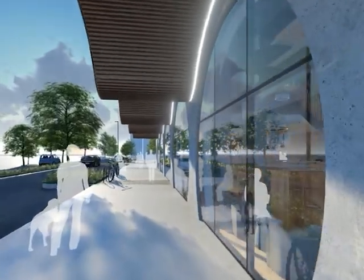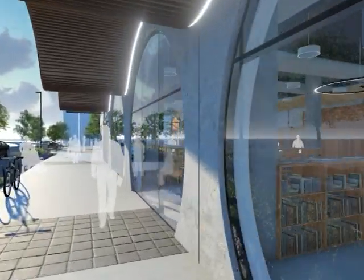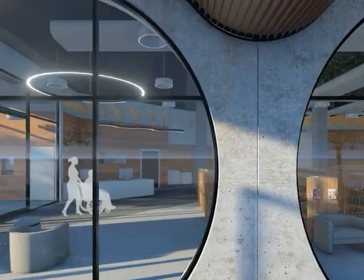The design includes a warm, inviting interior that lights up like a lantern in the evenings as a beacon for the community to come gather around. The project also includes an extended town square with a large cantilevered canopy and feature green wall.